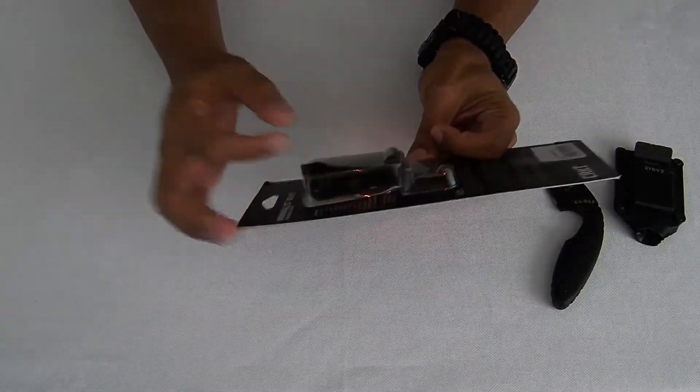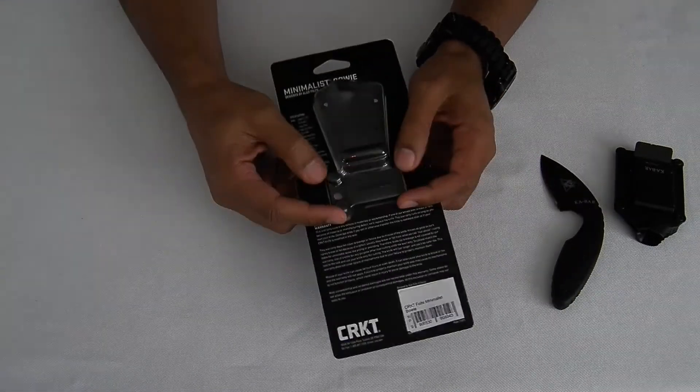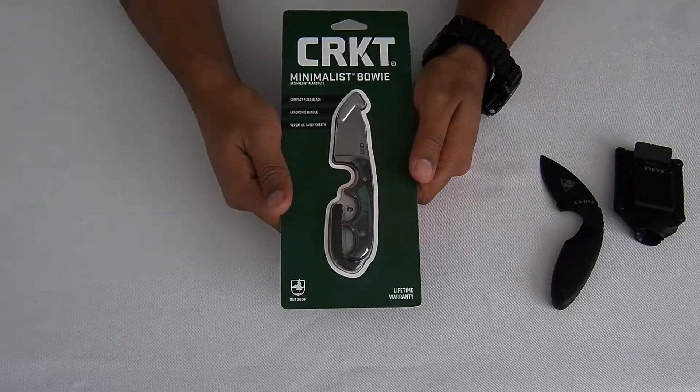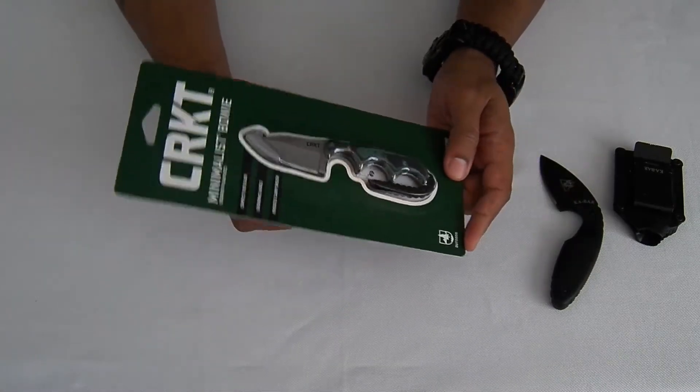At the back you get the sheath, as well as a paracord cable that goes around your neck, and also a belt clip. The unit does come with a lifetime warranty from CRKT, and yeah, it's just a really cool blade.